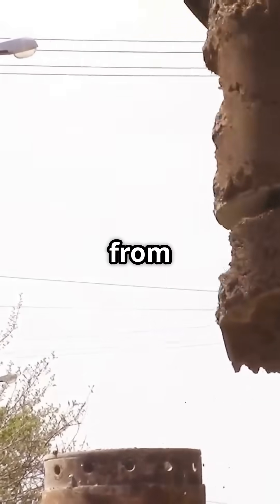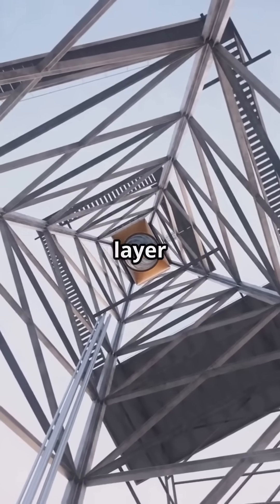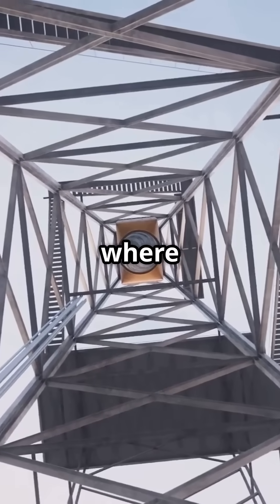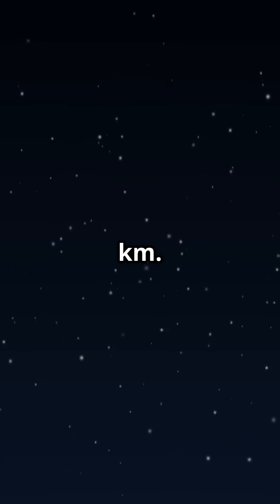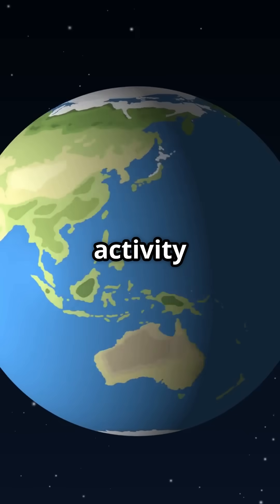Earth's internal structure from the surface to the center. Crust: the thin outermost layer, up to 70 kilometers deep — it's where we live. Mantle: made of solid but slowly flowing rock, extends down to about 2,900 kilometers. This is where tectonic activity happens.